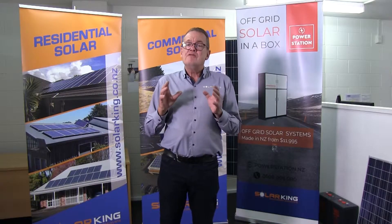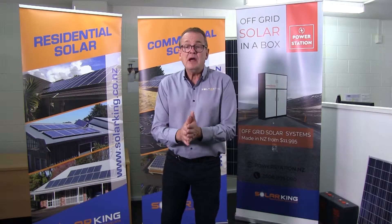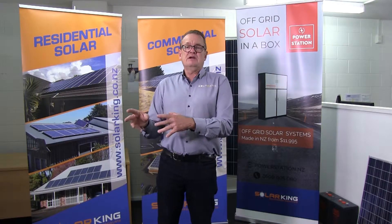If, however, you're either building somewhere where there's no mains power, or maybe you have power and just want to cut that cable — so you want to be fully on solar with no mains power whatsoever — then that's off-grid. You're no longer on the national grid.